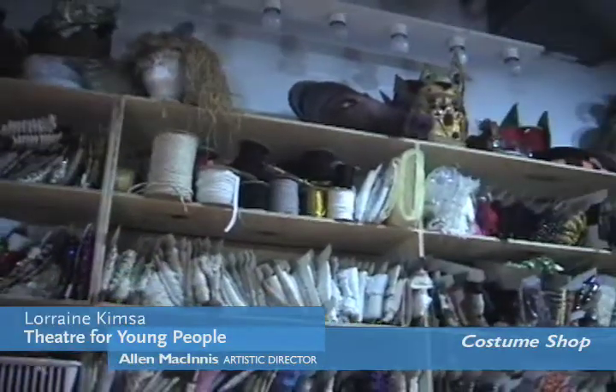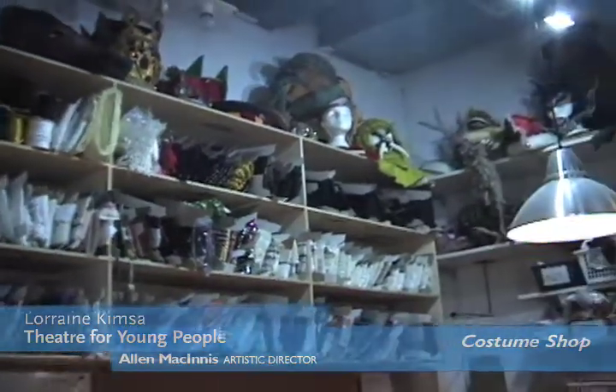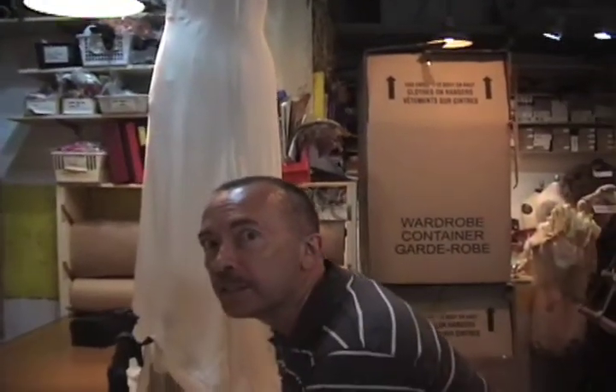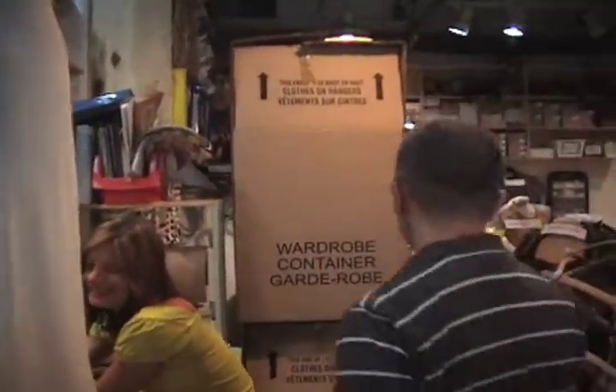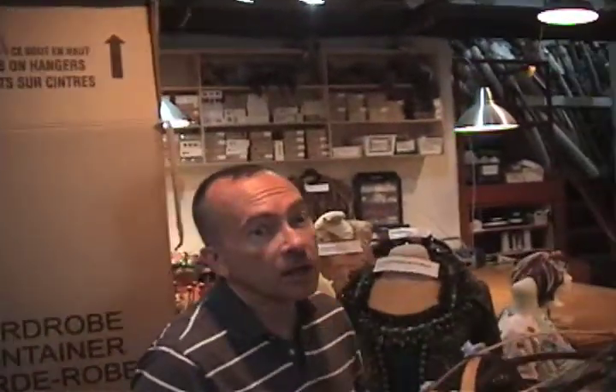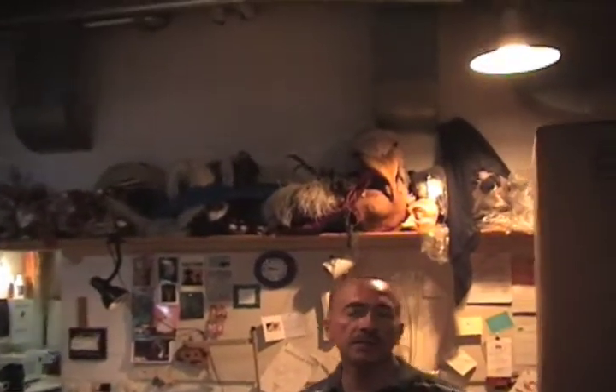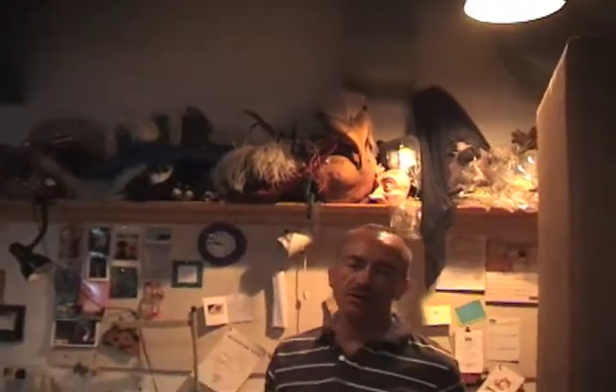Wardrobe is a magical place. There are all kinds of crowns, masks, and costumes of every kind you could possibly imagine. This is Ina — she works here. It's a pretty crowded space, not a lot of room, but over the years we've done some really beautiful, extraordinary costumes — and this is some of them.